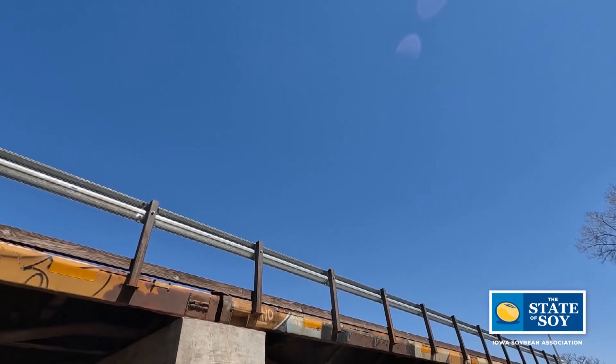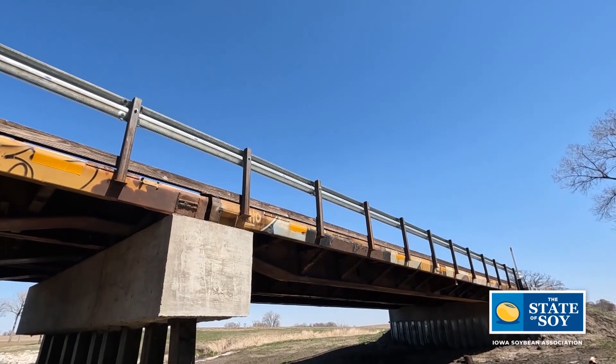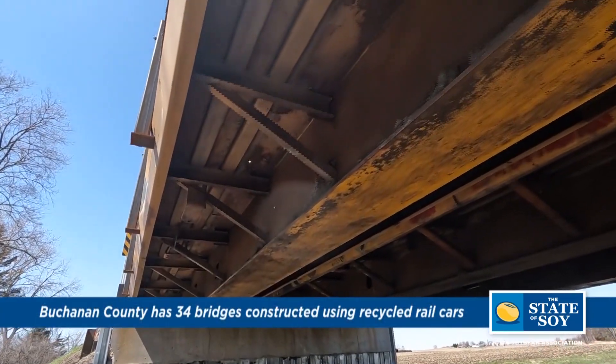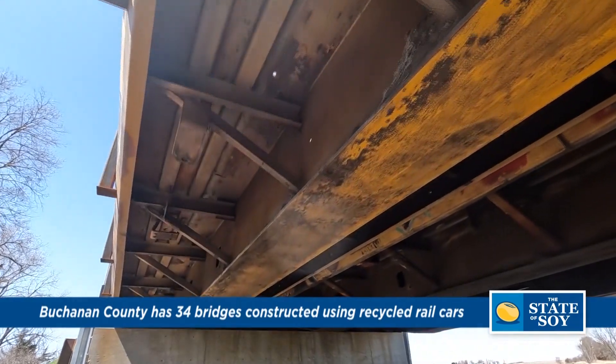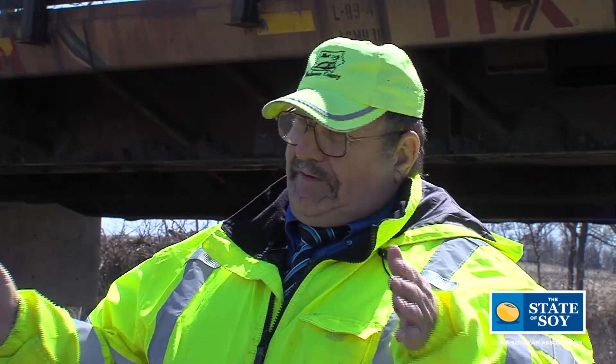Brian, set the stage — this bridge is unique. What makes it so? Well, it's built out of retired railroad flat cars. We've taken six cars that were originally 90-foot cars, then cut them down to 68 feet 2 inches each, right outside where the trucks or wheels were mounted.